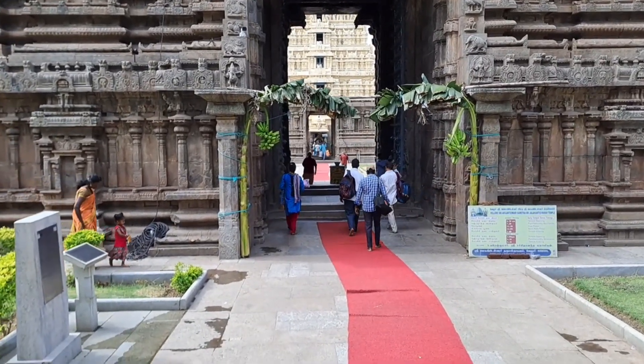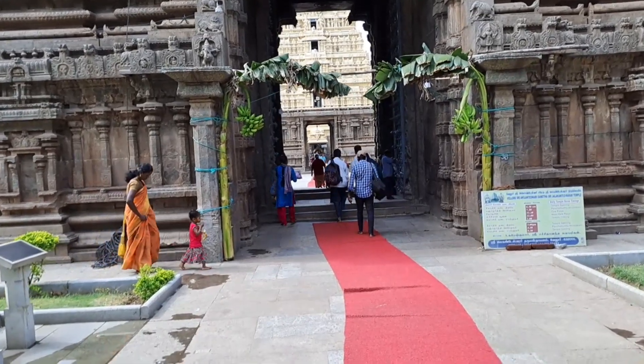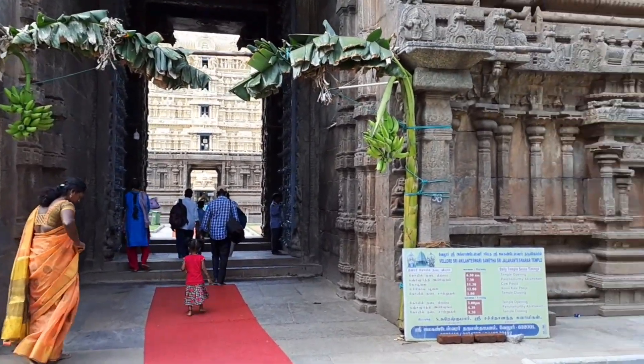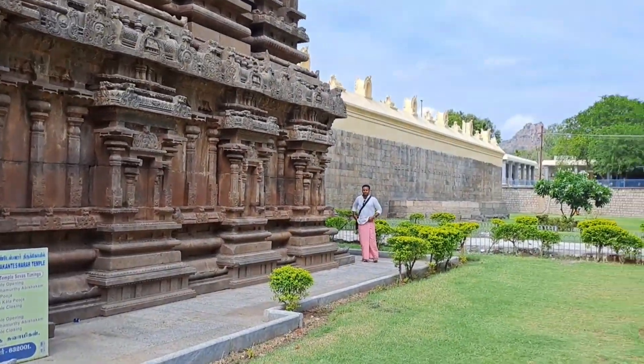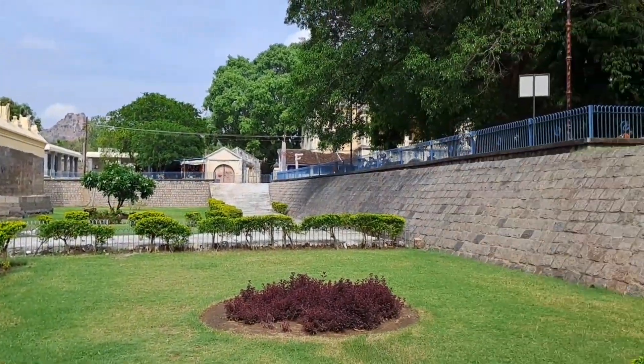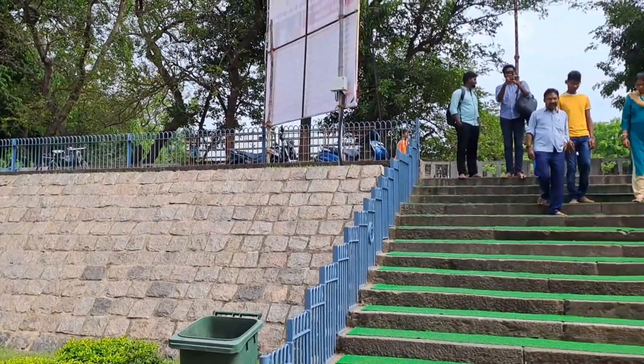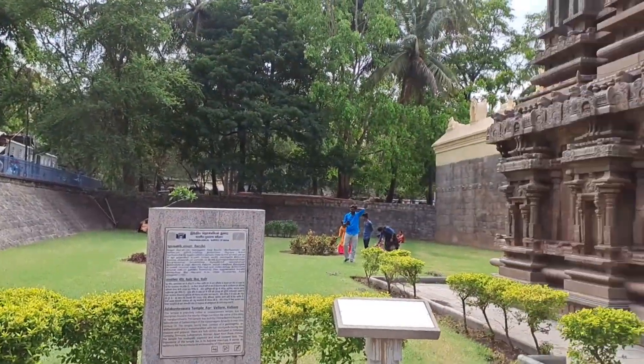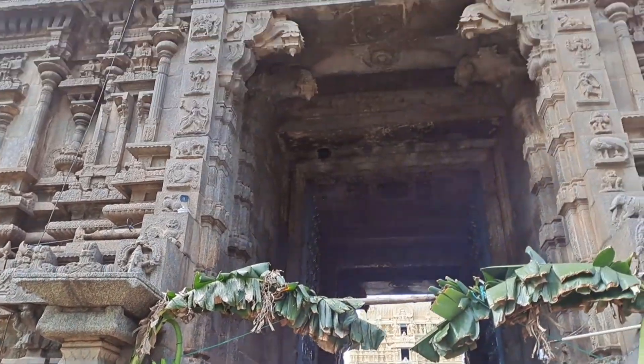This is the famous Belor Siu Temple. It's an entry point — you can see the surrounding. This is the entry point. It's a courtyard and you should see the height.